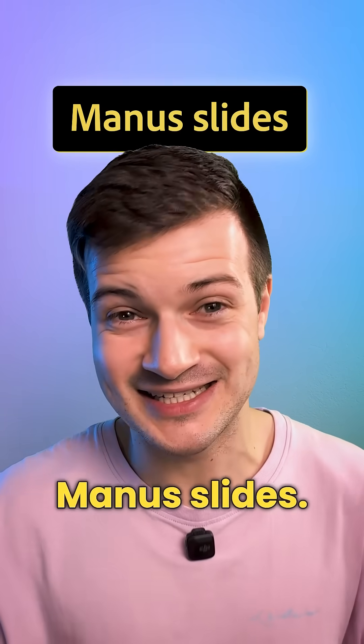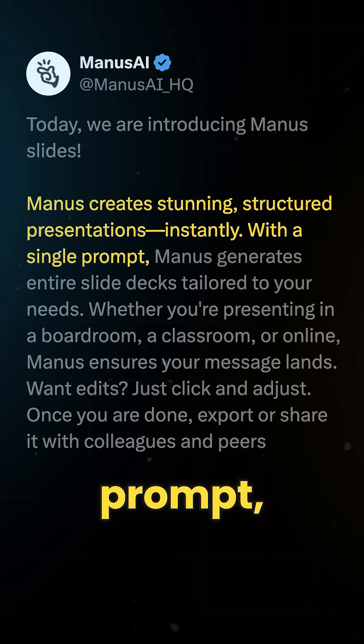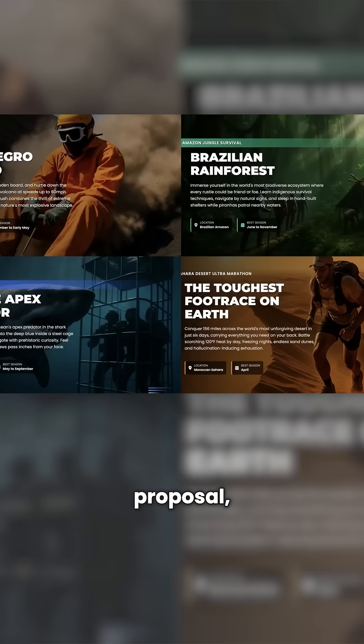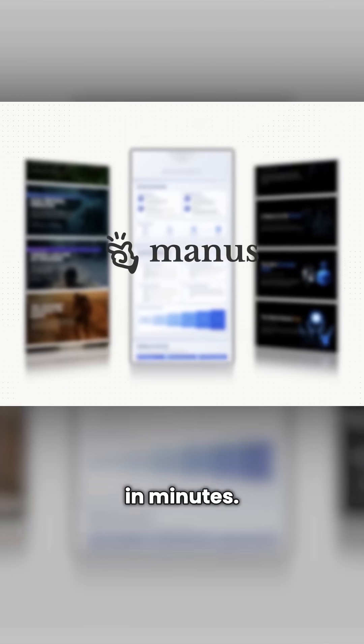Mattis AI just dropped Mattis Slides — a tool that builds entire presentations from a single prompt. You just tell it what you need, whether it's a college assignment, travel itinerary, or a business proposal, and Mattis generates a full structured slide deck in minutes.